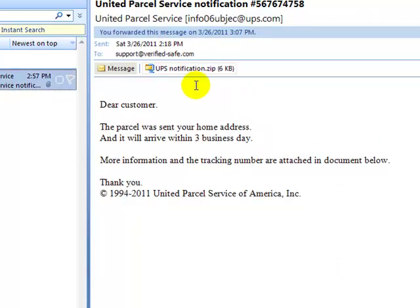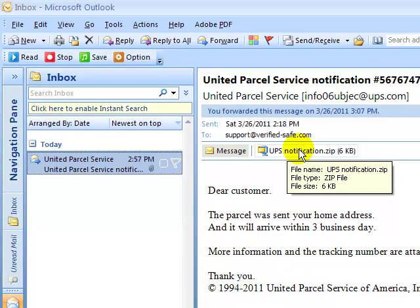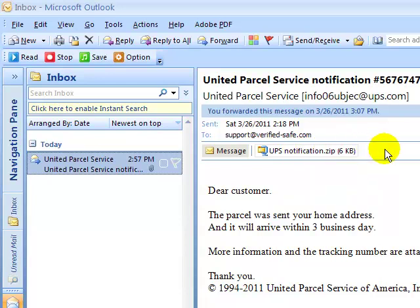In the future, if you receive any type of attachment — whether it's an EXE file, a zip file, a PDF file, a Microsoft Word document, or any type of file you don't recognize — pick up the phone and call to verify they're sending that to you, or go to their website directly.